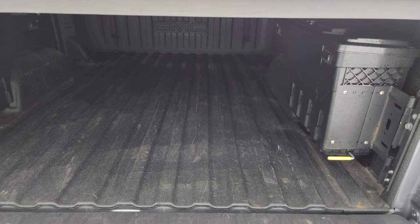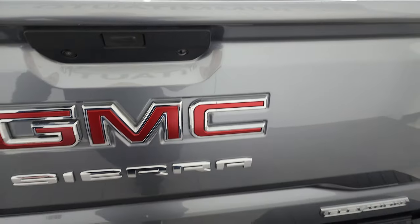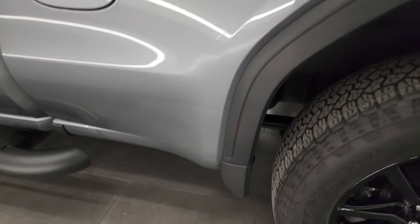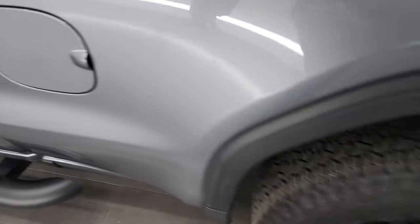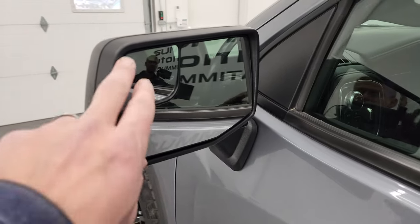It does have the power drop-down tailgate. You get spray-in bedliner and these nice swing cases in the bed, as well as LED bed lighting behind those swing cases. The spray-in bedliner goes onto the tailgate as well, which is really nice, and the tailgate is super light and very easy to lift. Going down the driver's side, it's just as clean as the passenger side — no major dents or dings on the box. You get the capless fuel fill, which is really nice so you never get gas on your hands, and the truck cab and doors all look fantastic. It does have the power mirrors with the blind spot mirror on the driver's side.